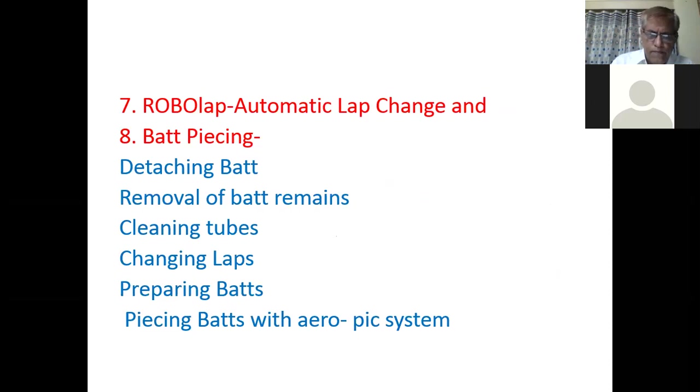The next point is robo lap — automatic lap change. The automatic lap change concept is called robo lap by some companies. Robo lap and bat piecing are significant developments over the last 10 to 20 years, which have eased the work of the worker.